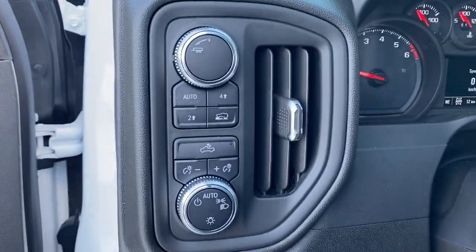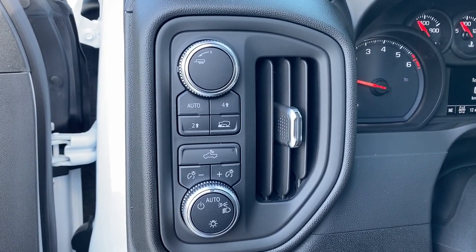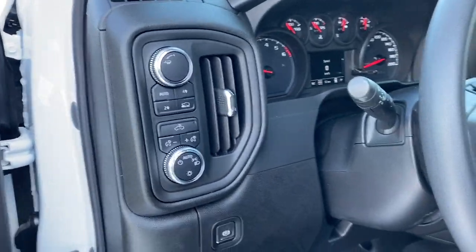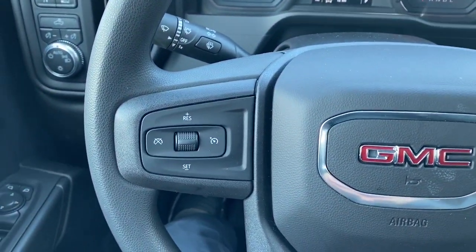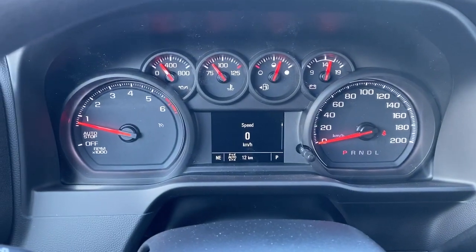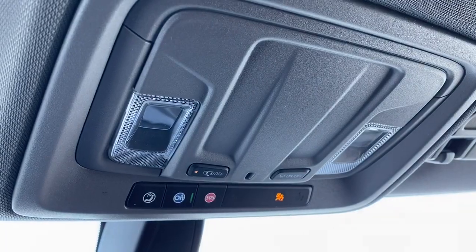To the left of the steering wheel, we've got trailer mode, two-wheel drive, four-wheel drive, and some interior and exterior lighting buttons and dials. On the left side of the steering wheel, we've got our cruise control buttons. Here we have our digital dash. Up above, we've got our interior light buttons, as well as OnStar.